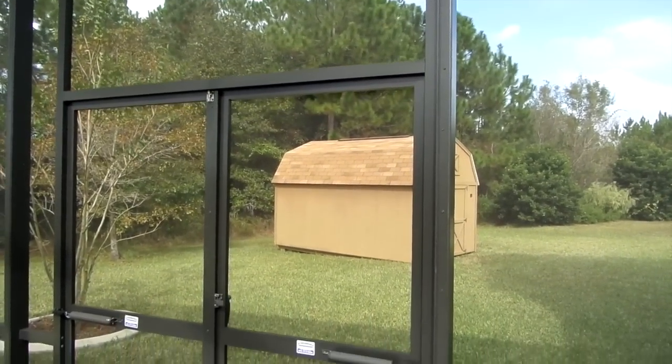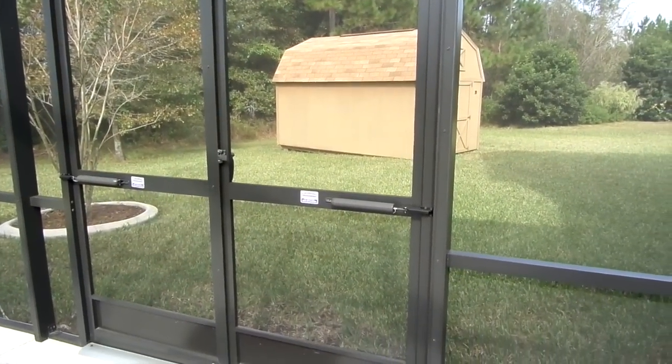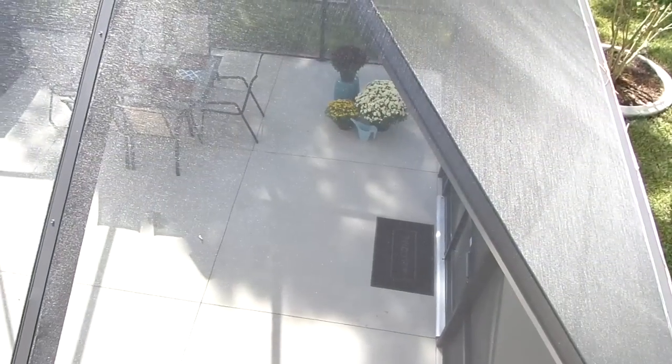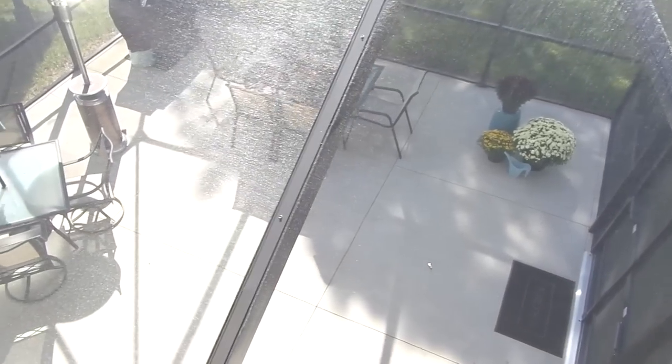As we were planning with the contractor, we had to make a choice on whether to get a single or a double door. We chose the double doors because it makes it easier to bring the furniture and the grill out to be cleaned. Here's an overview of the top of the enclosure — in case you're wondering, we do have a balcony and that's what I'm standing on.